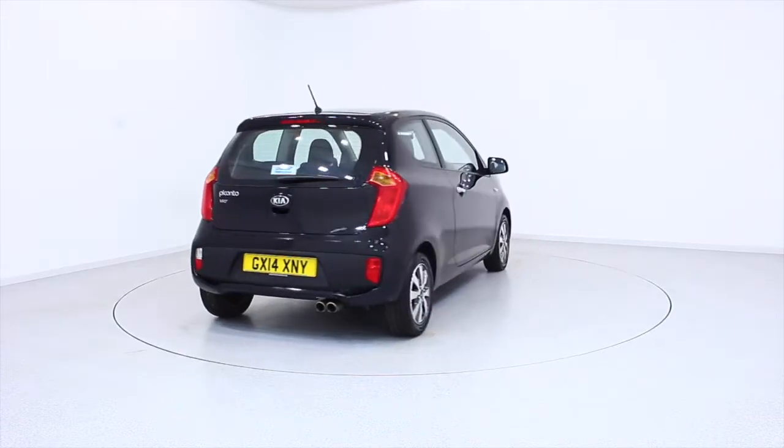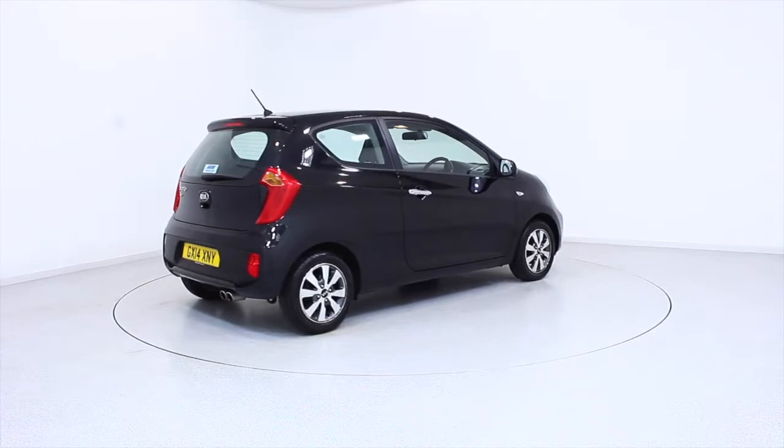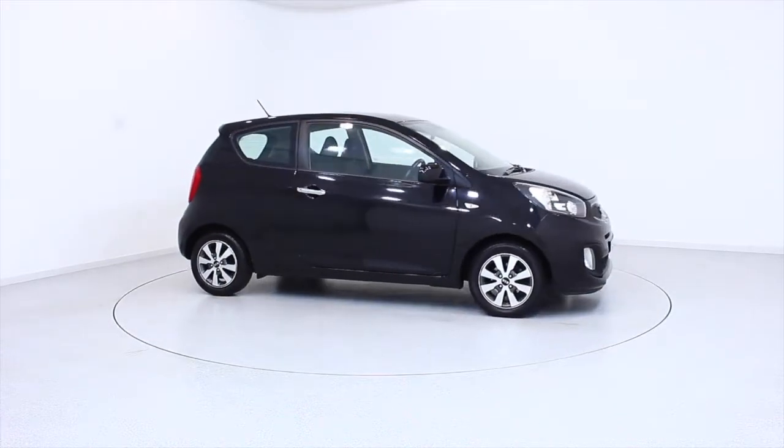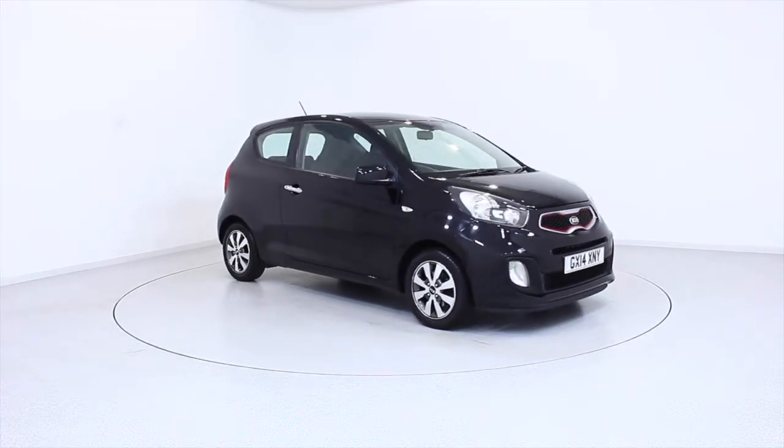Visit frost4cars.co.uk to reserve this car online for 48 hours with a no obligation, fully refundable £100 deposit.